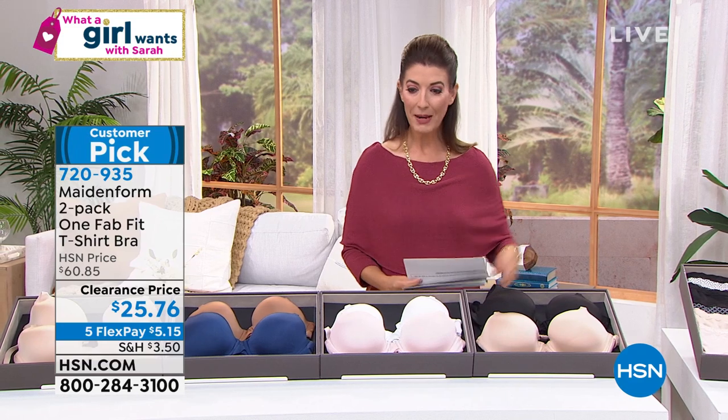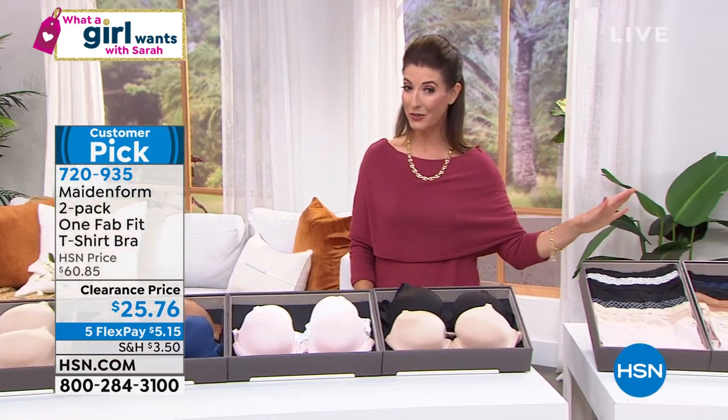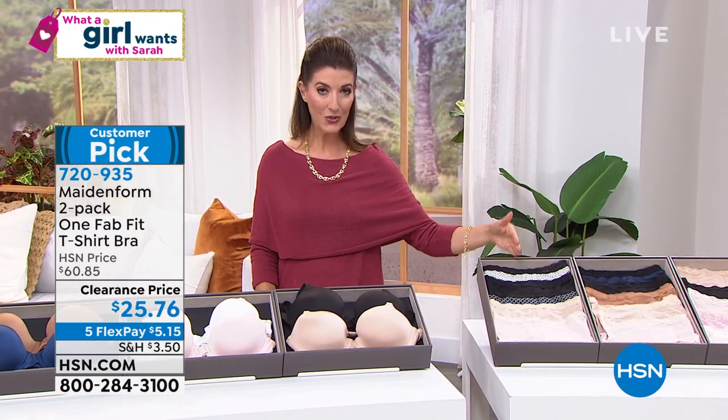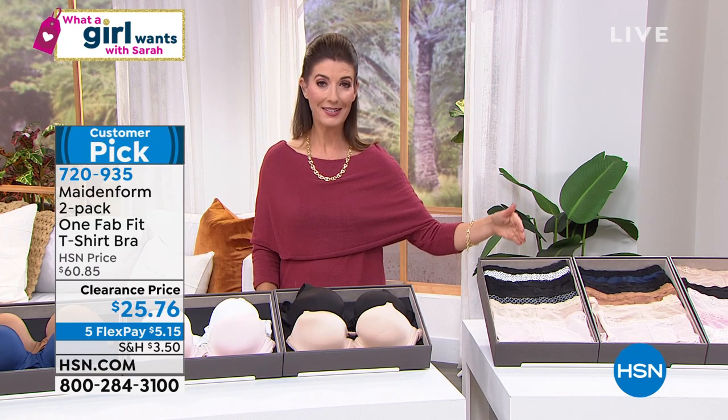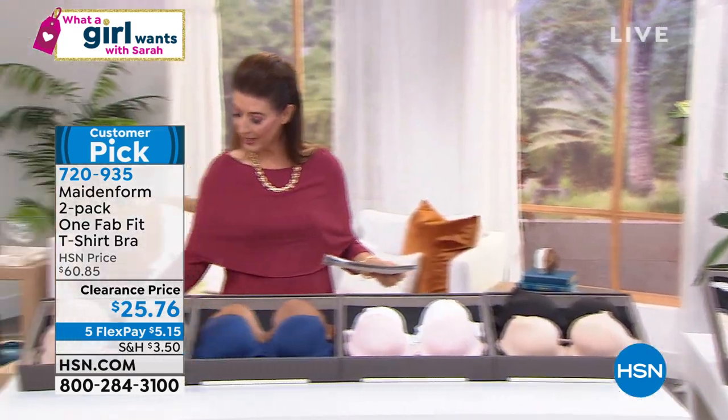Don't forget about the five-pack of matching panties — that's another great steal of the show. You can shop those online so you don't miss out on five pairs for less than $26. That's also the best value we've done on those as well. Item number is 722-292.